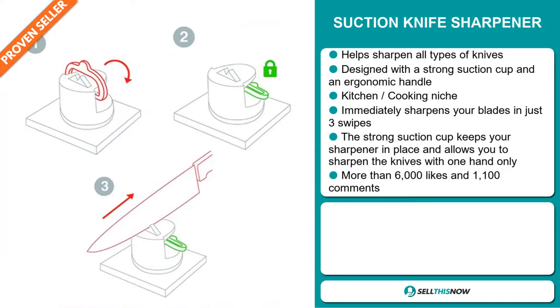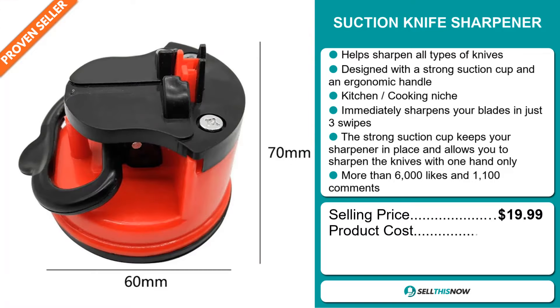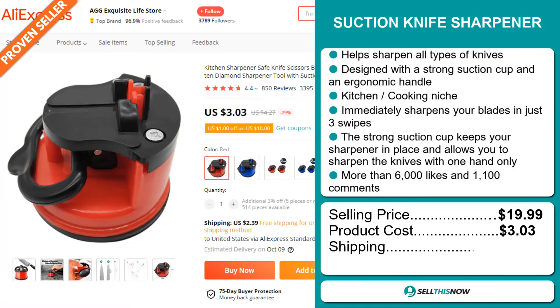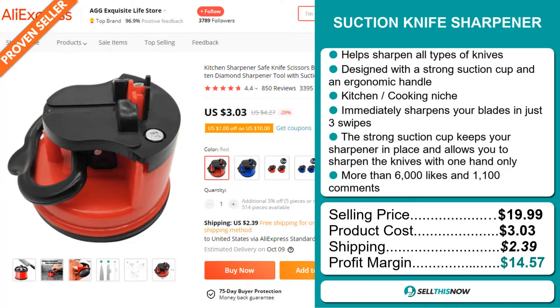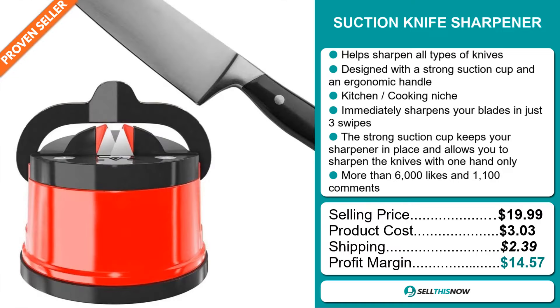Now the selling price for the Suction Knife Sharpener is just under $20, whereas the product cost is only $3.03. Shipping will set you back $2.39, so you're looking at a good profit margin of $14.57.